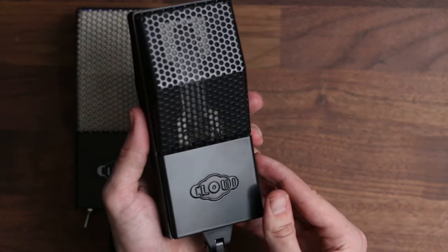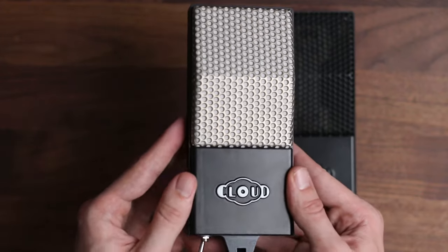Cloud Microphones sponsored this video by sending me these two microphones, the Cloud 44 and the Cloud 44A. We're going to get into the difference between these two mics later on in the video.